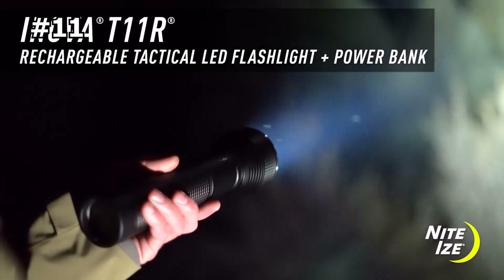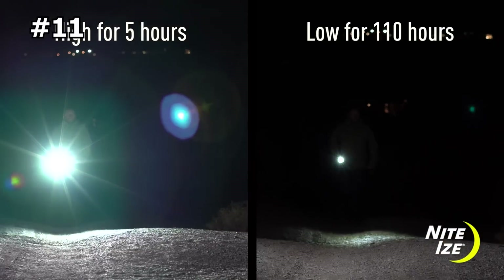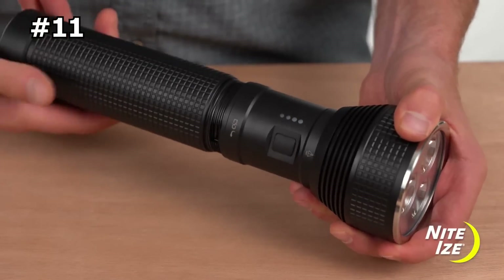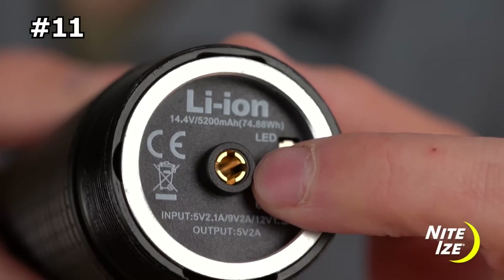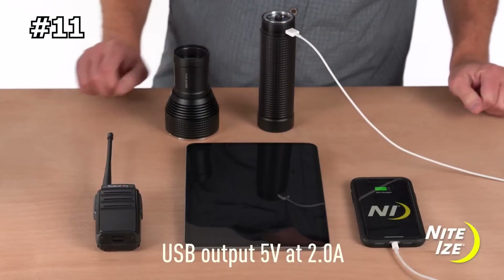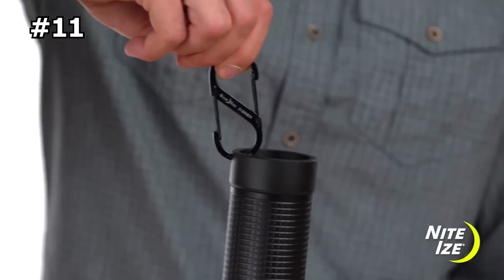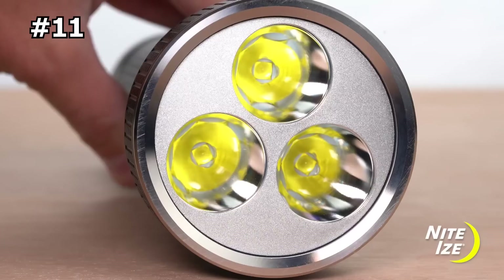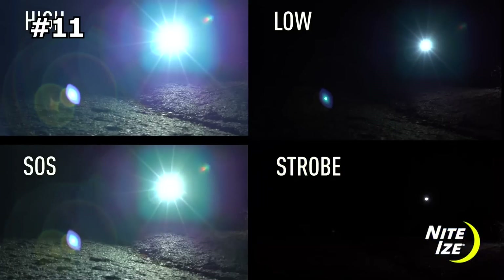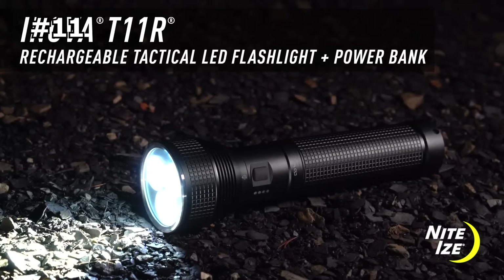Number eleven: Innova T11R. At 5800 lumens, with the ability to project a beam over a quarter mile, the T11R is a precision, high-performance pioneer in the flashlight industry. Its rechargeable lithium-ion battery boasts an impressive 1400 mAh capacity, allowing it to easily charge other devices like phones, tablets, satellite phones, and more. Built to perform under extreme conditions, the T11R is tested waterproof to IPX7, meaning it is submersible in one meter of water for up to 30 minutes.